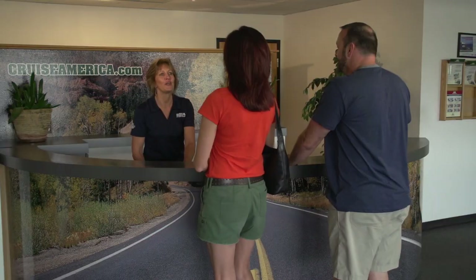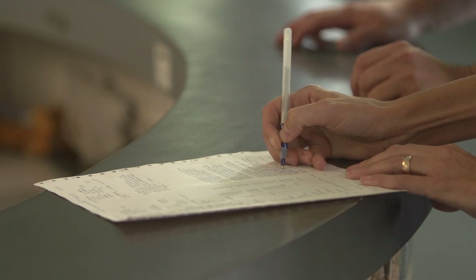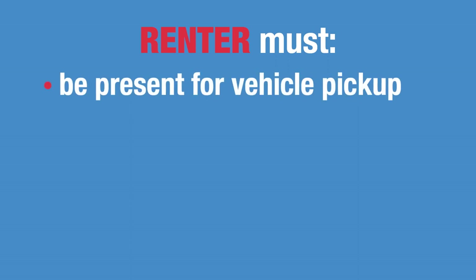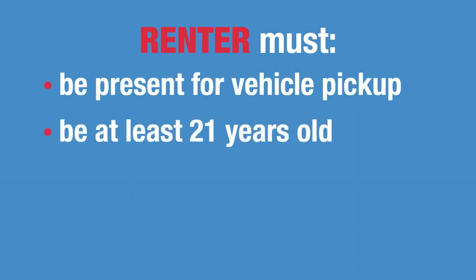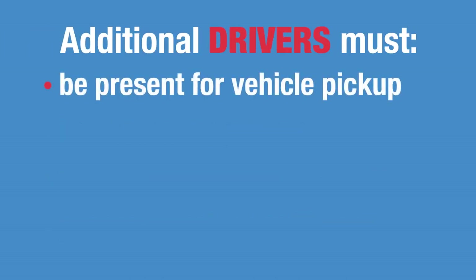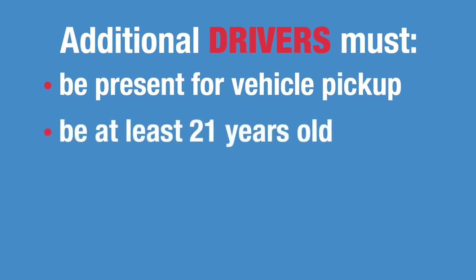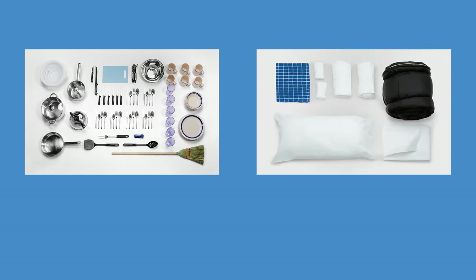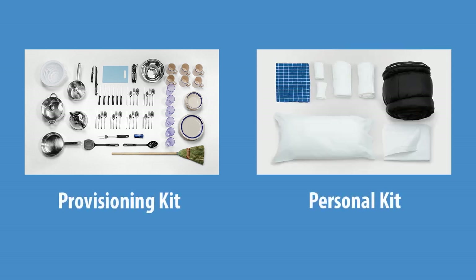When you pick up your vehicle, the first job is to review and sign the rental contract and any other required departure forms. The individual responsible for renting the motorhome must be present at time of vehicle pickup, be 21 years of age or older, and possess a valid driver's license and major credit card. All other drivers must be present, be at least 21 years old and possess a valid driver's license. If you booked a kitchen kit or a personal bedding and linen kit, these will be provided to you at time of departure.